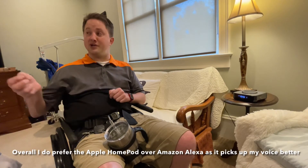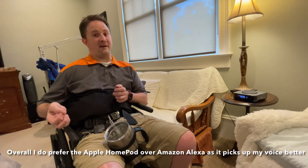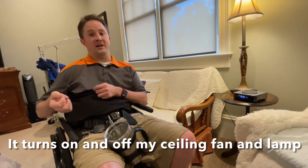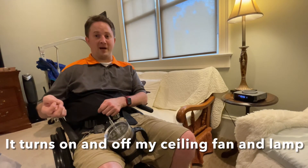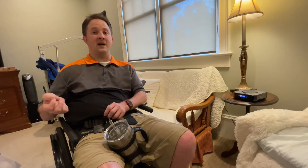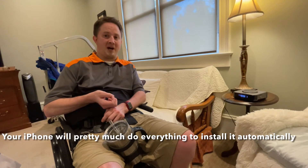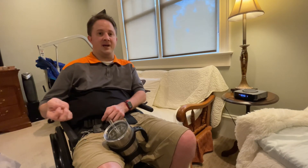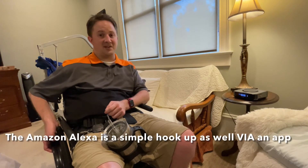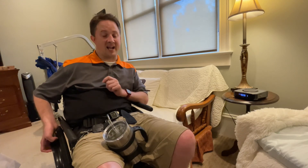Overall though, I do simply prefer the Apple HomePod a lot better. Like I said, it picks up my voice very well, turns on and off my heated pad, and turns on and off my lamp as well. It is connected directly to my phone — very easy to hook up. All I had to do was plug it in, held my phone nearby, my phone recognized what it was, and did everything else automatically. The Amazon Alexa actually required downloading a special app just for it, and I got it to work from there.